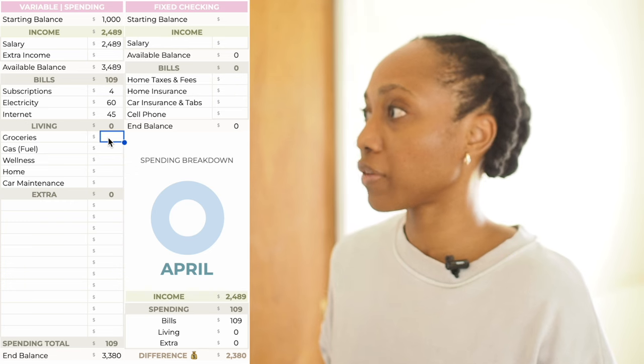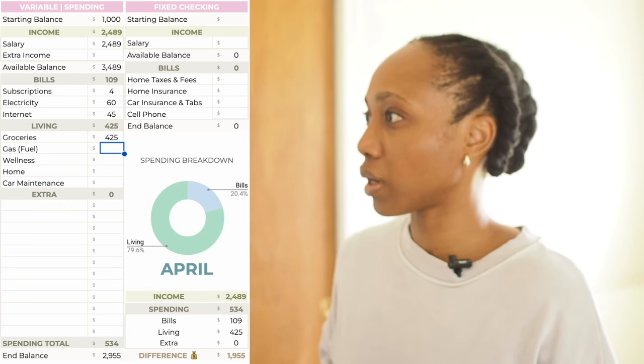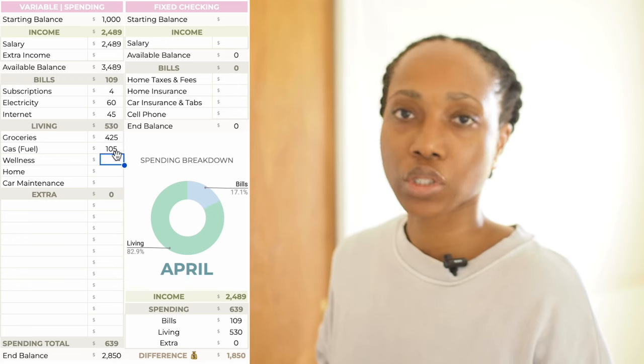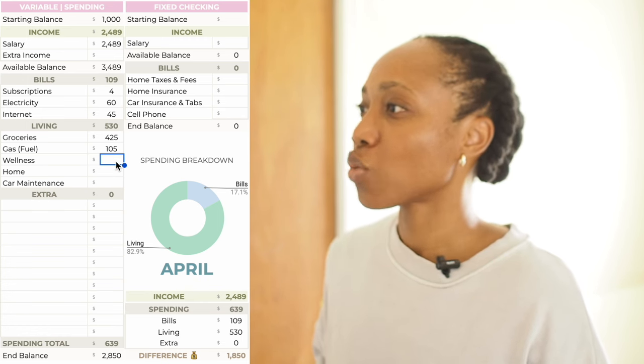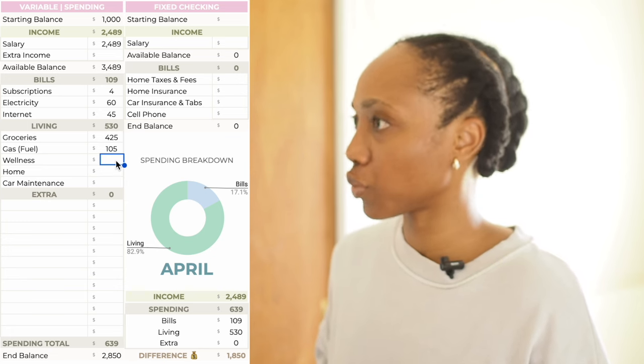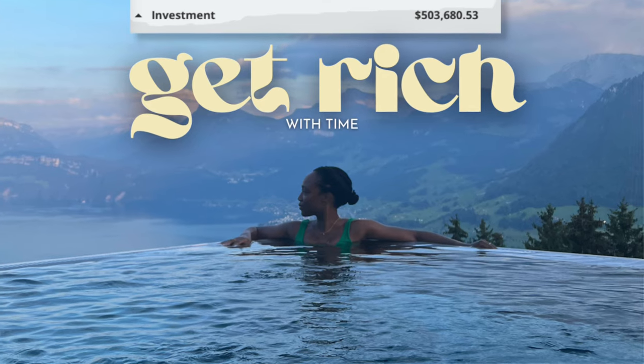Groceries — budgeting $425. Gas I'm going to keep at $105 because I've been driving more because of all these social activities. Wellness — once again I'm spending a bunch of money here, but this was not fun money. I spent $16 on medication, and then I had to pay a medical bill for $642. As you guys know I have an HSA now, so I'm in this period at the beginning of the year where you have to meet your deductible and pay out of pocket for a lot of things, which is not fun. But there are so many benefits to using an HSA to invest — it's worth it to pay these bills out of pocket upfront.